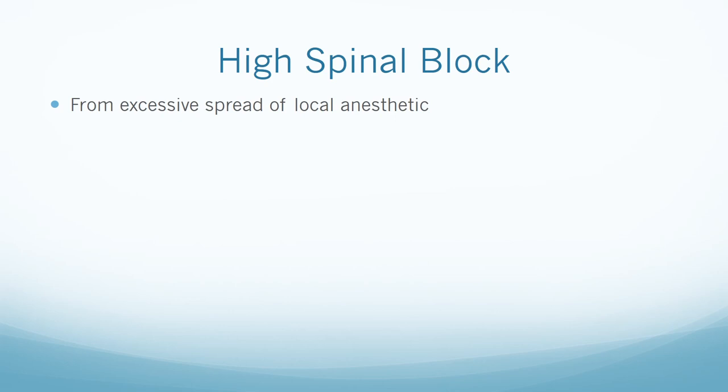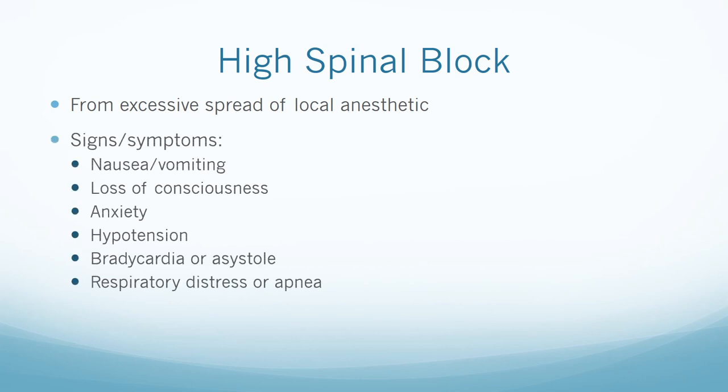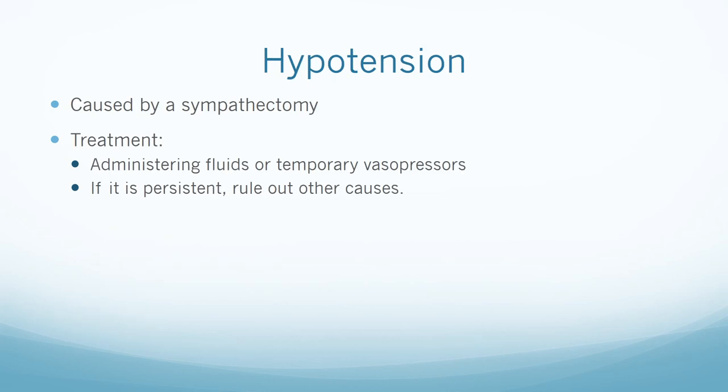A high spinal block results from excessive spread of local anesthetic. Signs and symptoms include a high sensory block, nausea and vomiting, loss of consciousness, anxiety, hypotension, bradycardia or asystole, and respiratory distress or apnea. Treatment is supportive and generally self-limiting, but needs to be treated as symptoms arise — possibly treating bradycardia or assisting the patient's breathing. Hypotension is caused by a sympathectomy; treatments include administering fluids or temporary vasopressors, and if persistent, ruling out other causes.